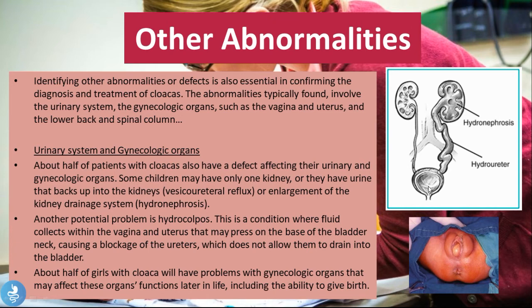About half of patients with cloaca also have a defect affecting the urinary and gynecological organs. Some children may have only one kidney, or they may have vesicoureteral reflux — meaning urine that has collected in the bladder refluxes back into the ureters. This can also lead to hydronephrosis, which is enlargement of the kidney drainage system. If urine backs all the way up to the kidney it will cause the kidney to become enlarged, which is called hydronephrosis.